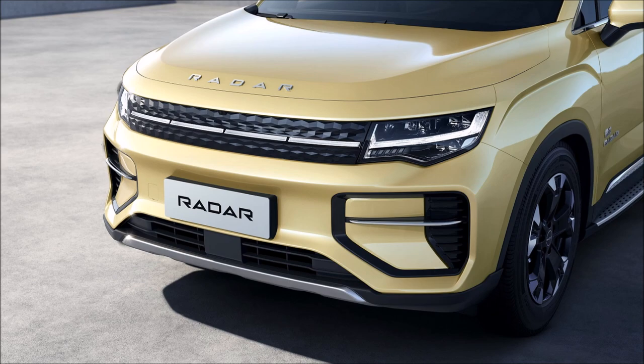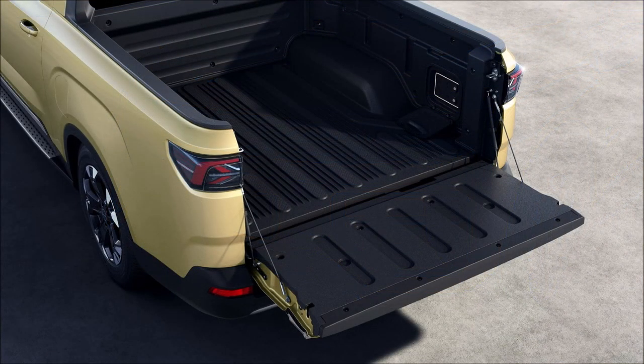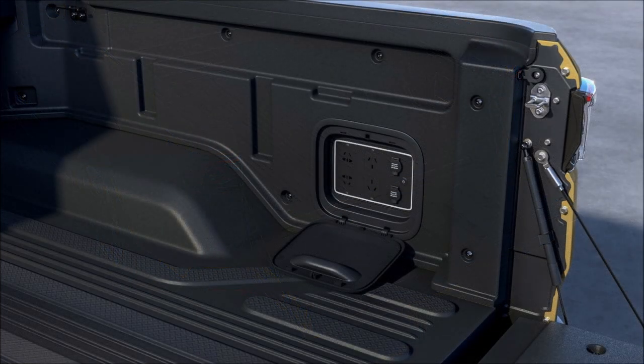A proper debut of the Radar RD6 is scheduled for September 9th, while the first deliveries in China are scheduled for the fourth quarter of 2022. What do you guys think so far about the new Radar RD6? Let me know down in the comments below.